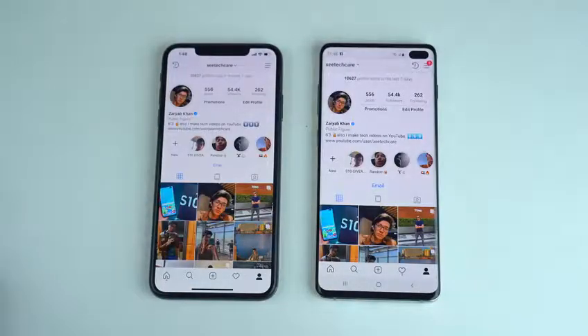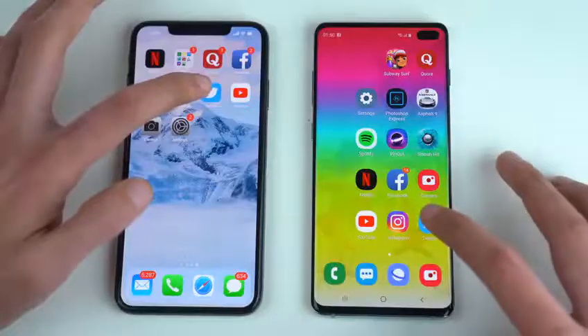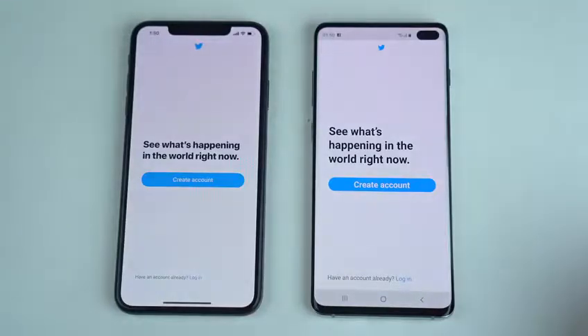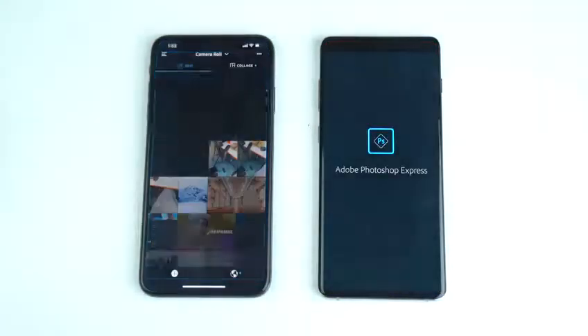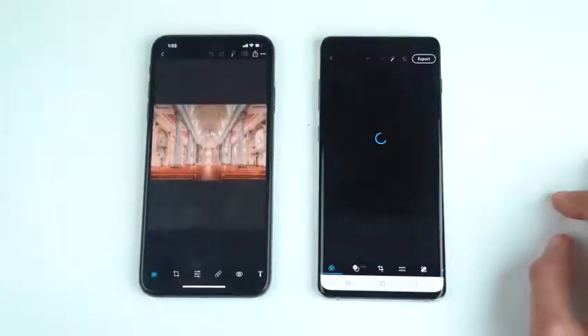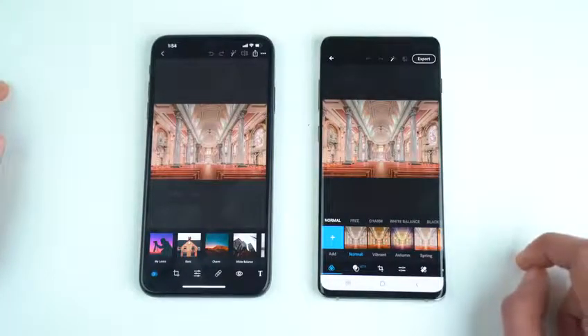The profile page loaded almost at the same time on both phones. Moving on to Twitter — once again slightly faster on the S10 Plus. Next up we have Photoshop Express. That got loaded up real quick on the iPhone. We've got an 8K image here on both phones, and that was a little bit quicker on the iPhone in terms of loading it up in the editor.